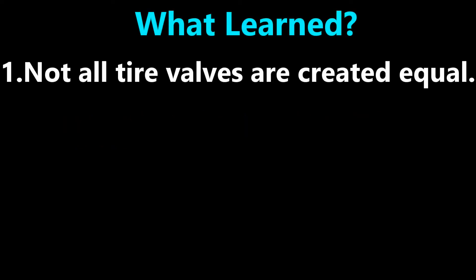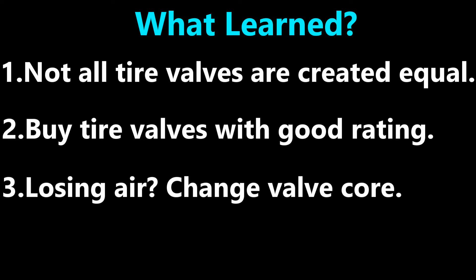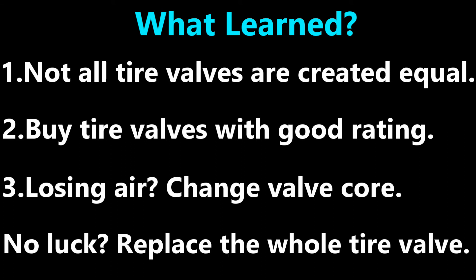Problem solved. So what did I learn from this experience? Number one, not all tire valves are created equal. Number two, buy some tire valves with a good rating on Amazon. Number three, if you keep losing air in a tire but have no leak, change the valve core and see if that helps. If that doesn't help, replace the whole tire valve.